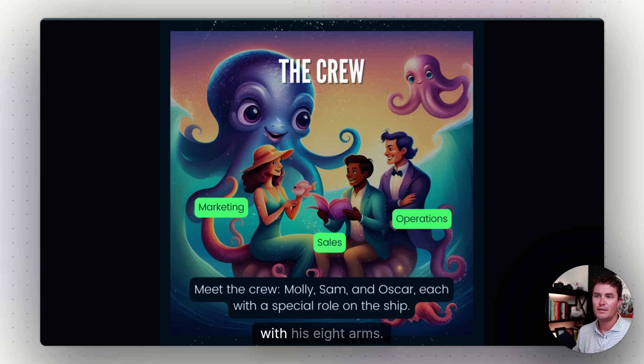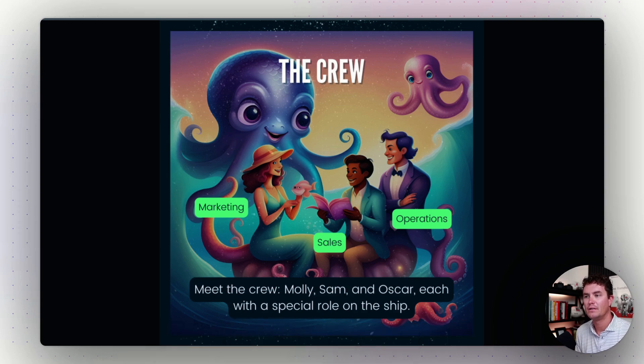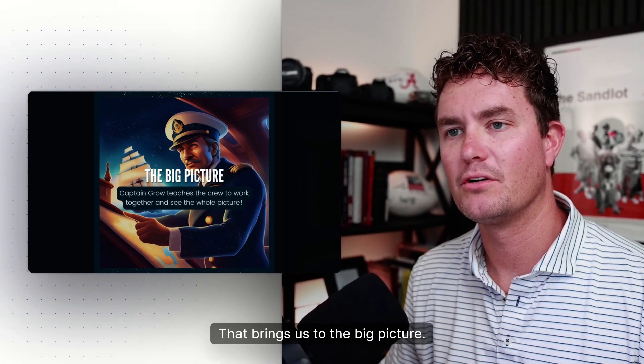Then there's Oscar the Operations Octopus. Oscar was busy keeping the ship running smoothly — with his eight arms he juggled many tasks at once. But Oscar sometimes needed reminders that every part of the journey counted, even the small things.